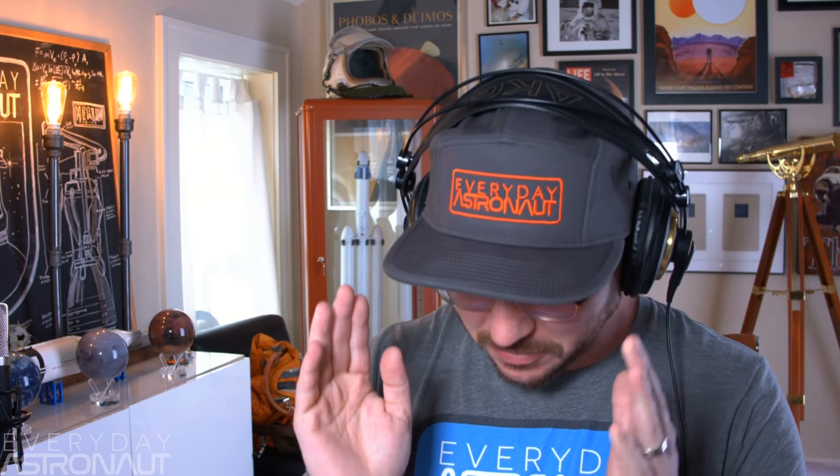Now, there's an important note: they will not be trying to land or catch or return this core. There are a few reasons for this, and a lot of it is speculation. The biggest reason, most likely, is that they actually have a ton of these Block 3 boosters — this is the third iteration of the Falcon 9.